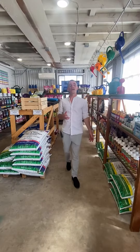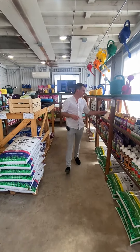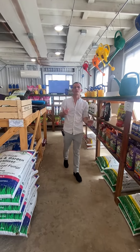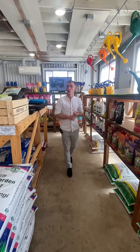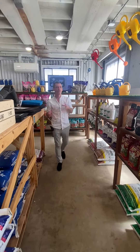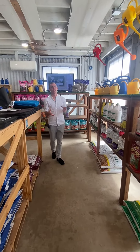You'll also find your soil amendments and supplements like bone meal. We also house all of our organic fertilizers in here — things that you need for your blooming plants, your nitrogen, any sort of root development. We've got a full line of goodies for you to select.